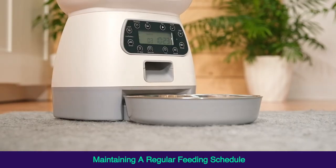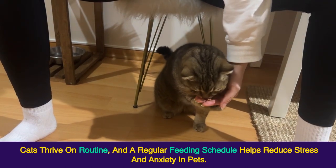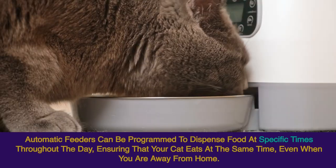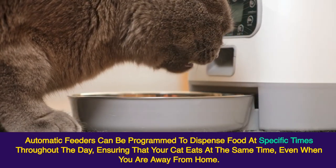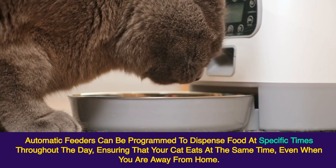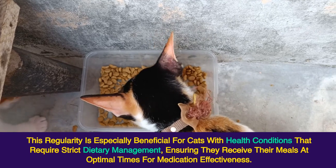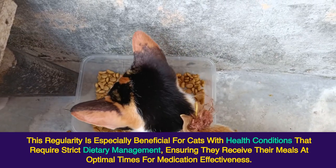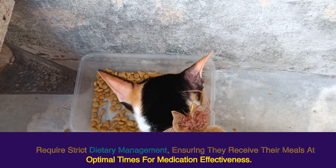Maintaining a Regular Feeding Schedule. Cats thrive on routine, and a regular feeding schedule helps reduce stress and anxiety in pets. Automatic feeders can be programmed to dispense food at specific times throughout the day, ensuring that your cat eats at the same time even when you are away from home. This regularity is especially beneficial for cats with health conditions that require strict dietary management, ensuring they receive their meals at optimal times for medication effectiveness.